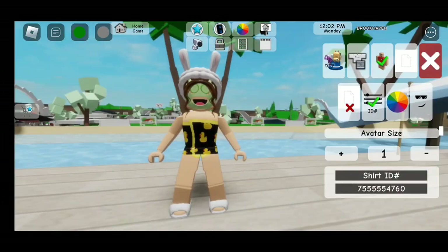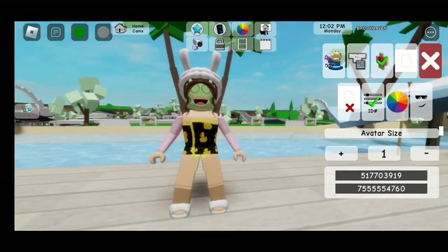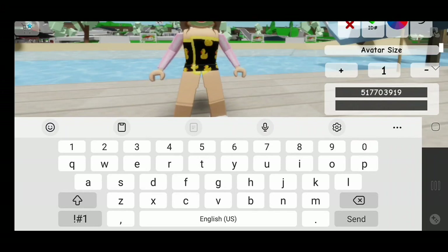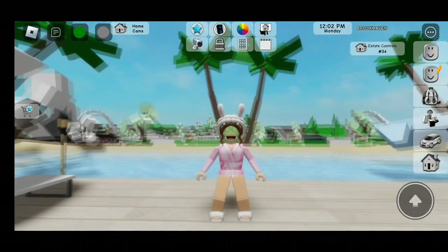Now for the next code, we need to click on Shirt ID. For the shirt, the code is 5177030919. Let's enter. So that's the first piece. And now for the second piece, we need to click on Pants ID. The code is 517704061. There we go — this one is a pink robe.